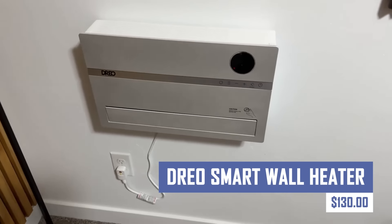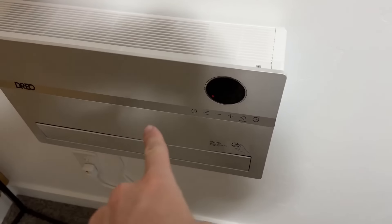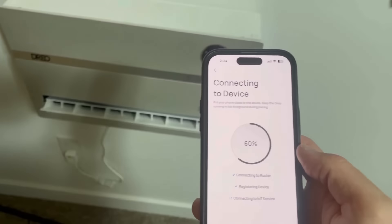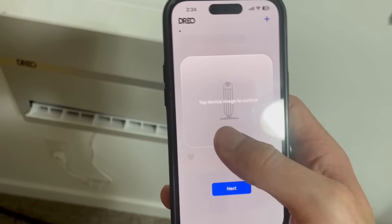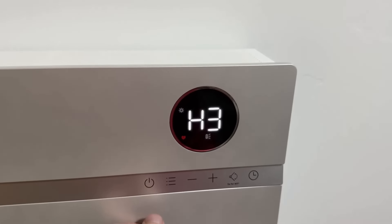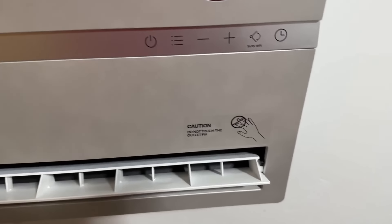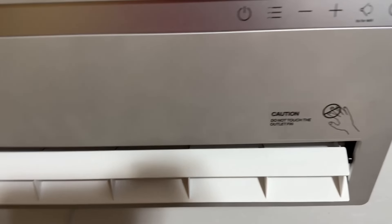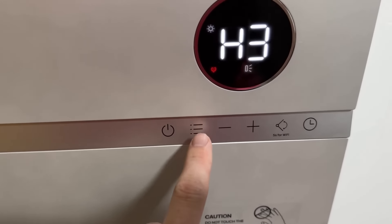This electric space heater is designed for wall mounting, offering zone heating and potential savings on heating bills. It features smart control via the DRIO app, voice commands via Alexa or Google Home, and a 120-degree oscillation feature for evenly distributed warm air. The heater also has an adjustable thermostat and a 24-hour timer. It's easy to mount and has built-in safety features like overheat protection and tip-over shutoff. However, it's only rated for indoor use and may not be suitable for cold climates.